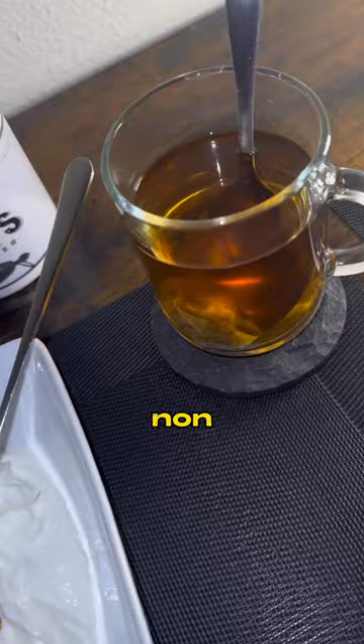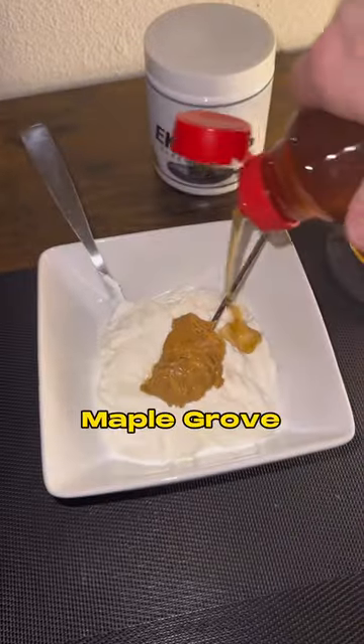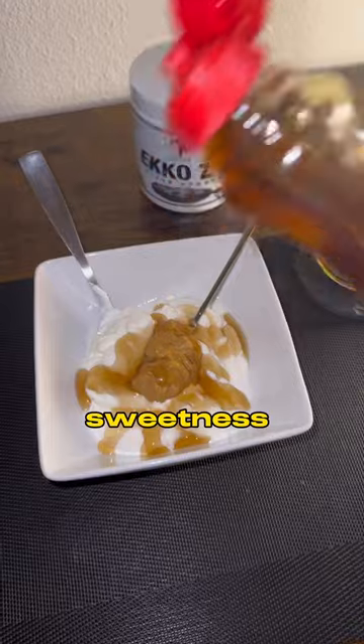Meal number six, we have some nonfat plain Greek yogurt with some peanut butter and this sugar-free maple grove syrup. I put it right on top to give it a little bit of sweetness.